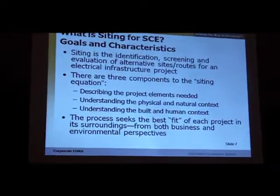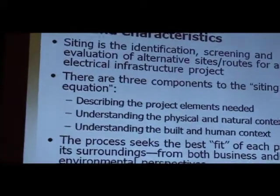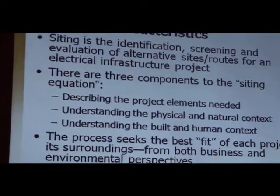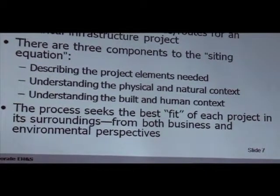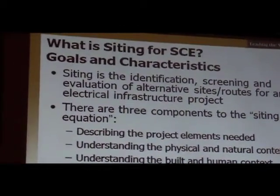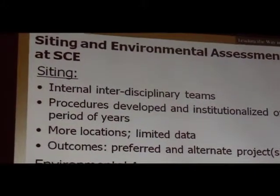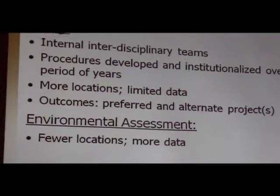Turning to siting, we have a complicated siting environment. Our task is to identify, screen, and evaluate alternative sites and routes for an electrical infrastructure project. Our task is to understand that project and its context in all dimensions: the physical and natural context, the human and built environment — we're looking for that best fit. There is no right answer; it's a process we have to engage in. My obligation is at the siting phase, when we know we need a project and we start with a blank map.